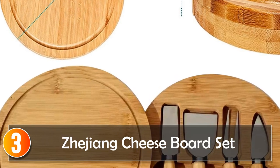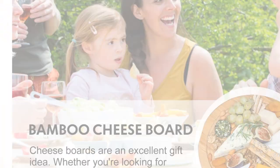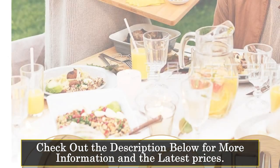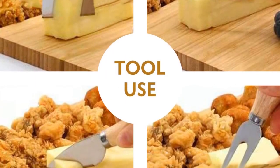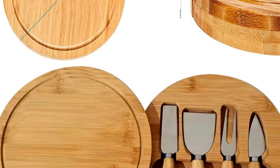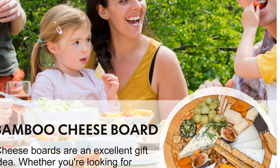Number 3, the Zhejiang Cheese Board Set. This is a compact and cleverly designed option for cheese enthusiasts. With a thickness of only 4 centimeters, it's easy to bring your favorite cheeses to the table. The four-piece stainless steel knife set, neatly stored, ensures you have the right tools at hand. Made of 100% natural bamboo, this cheese board is free from harmful chemicals and dyes, offering a smooth and easy-to-clean surface. It's an excellent choice for picnics and parties, providing a stylish presentation for your cheese selection.